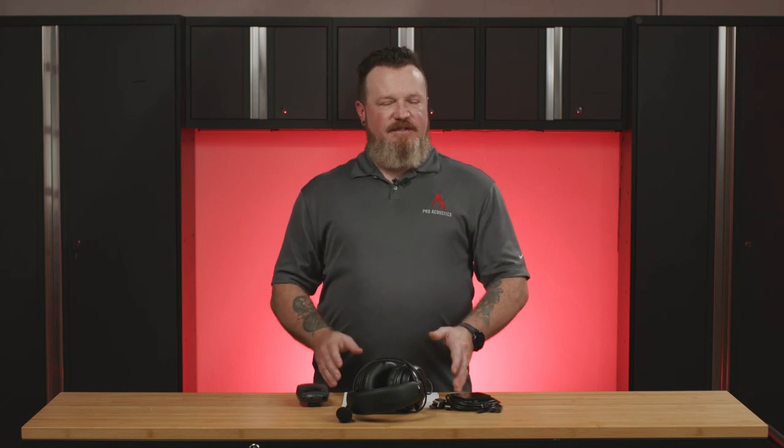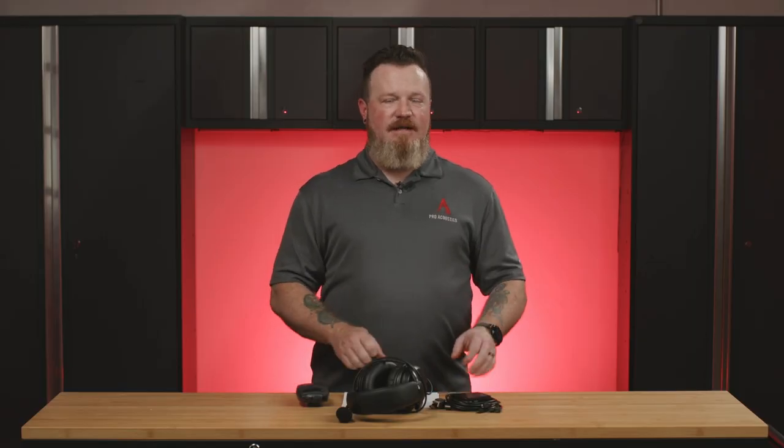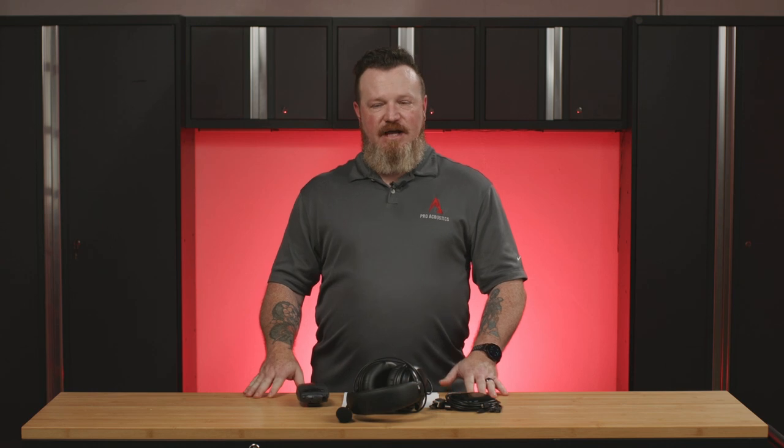There are several different types of Assisted Listening Systems out there. Manufacturers that deal with microphones will typically have their own version of an Assisted Listening Device. Brands like Shure, Sennheiser, Williams Sound, Listen Technology, and TOA all have their own version of Assisted Listening or Tour Guide systems, and they come in a wide variety of different styles and types.